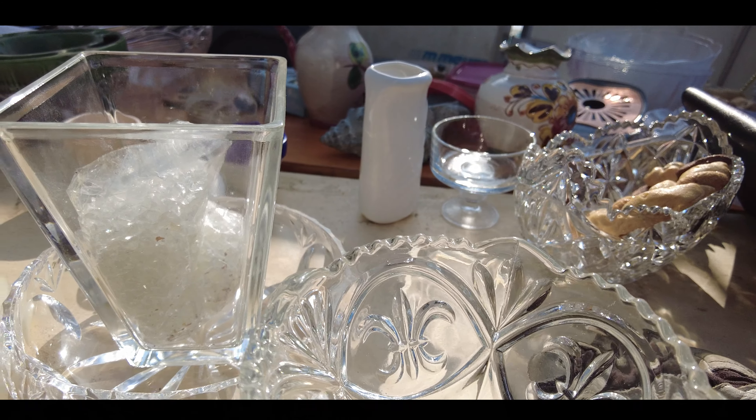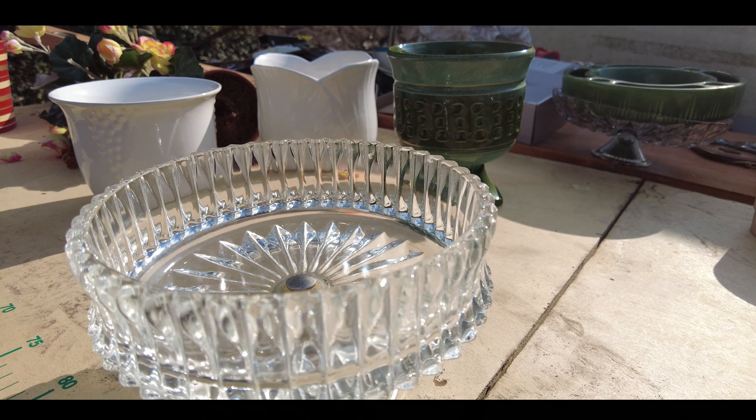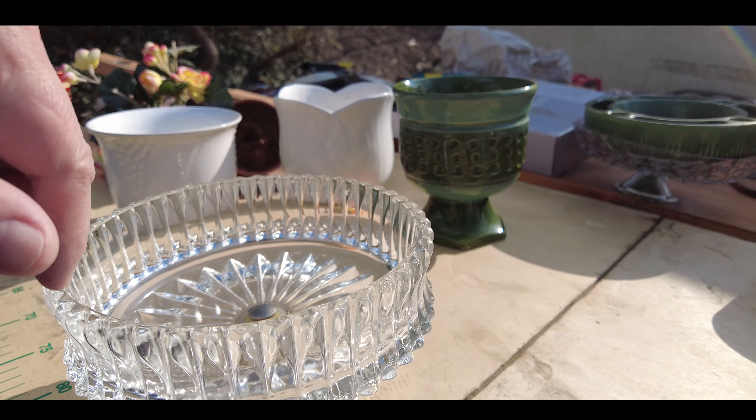Да, есть неплохие, не задерживаются. Это хрусталь? Нет, просто стекло. Спасибо. А может, подожди?